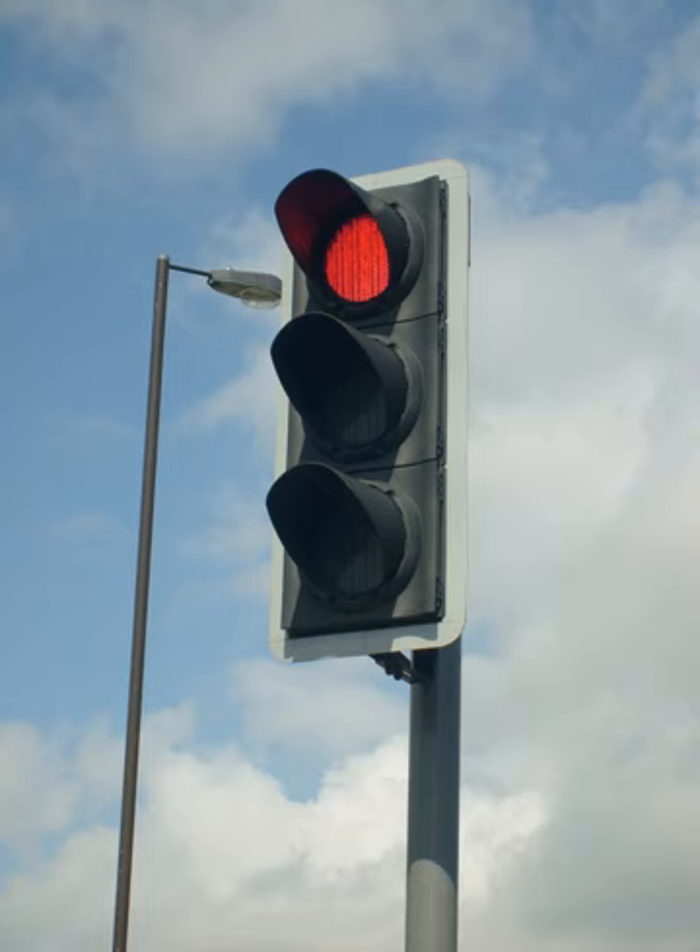The red signal prohibits any traffic from proceeding. A flashing red indication is treated as a stop sign. In some countries traffic signals will go into a flashing mode if the conflict monitor detects a problem, such as a fault that tries to display green lights to conflicting traffic. The signal may display flashing yellow to the main road and flashing red to the side road, or flashing red in all directions. Flashing operation can also be used during times of day when traffic is light, such as late at night.